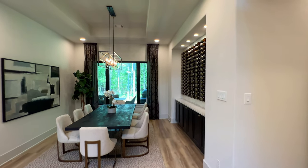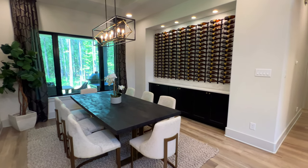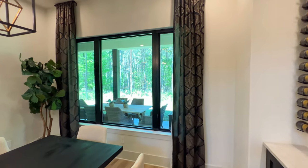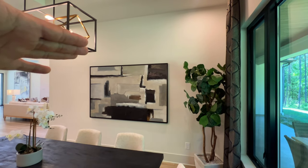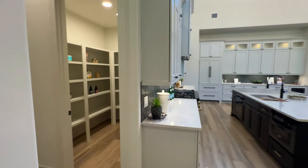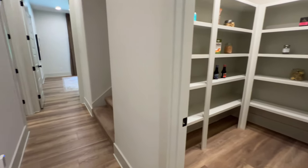Continuing along, we have our breakfast nook. You can utilize this as an informal dining room because of the amount of space you have in here. You have your wine area with recessed lighting, which I love. This is a custom plan, so if you want to add some windows there, that's certainly an option. Continuing on, we have our walk-in pantry — look how much shelving we have in here. The wood flooring extends in here as well.